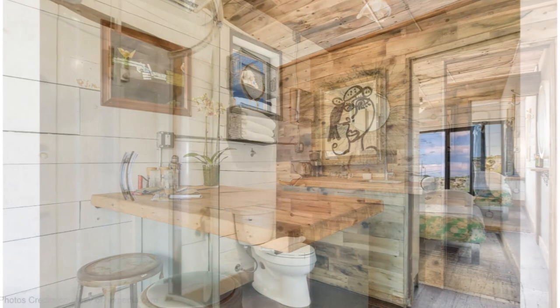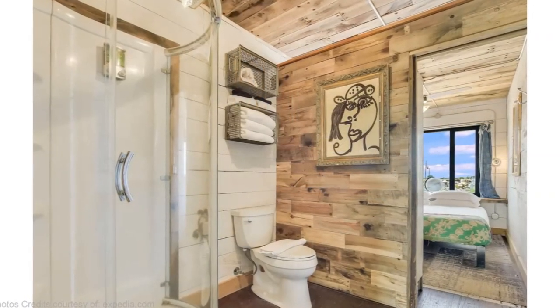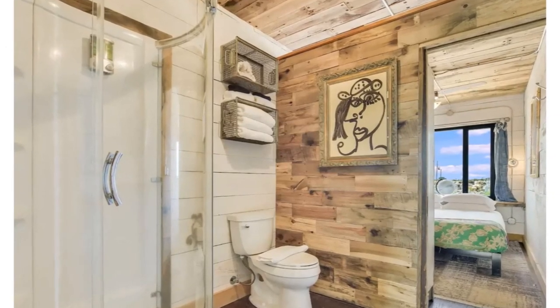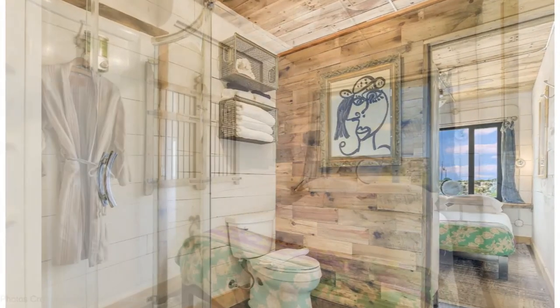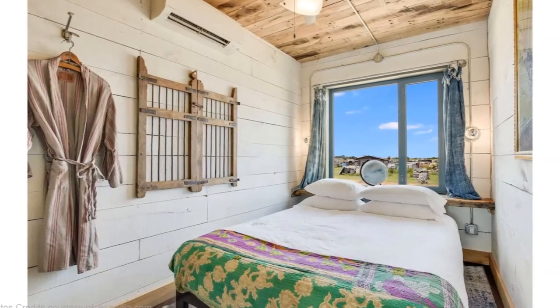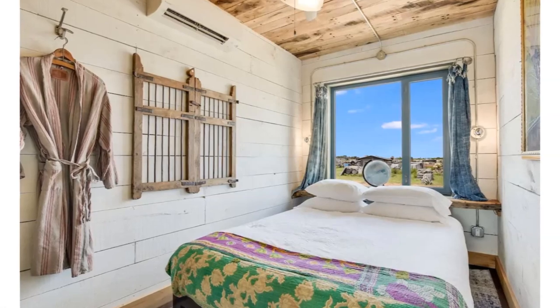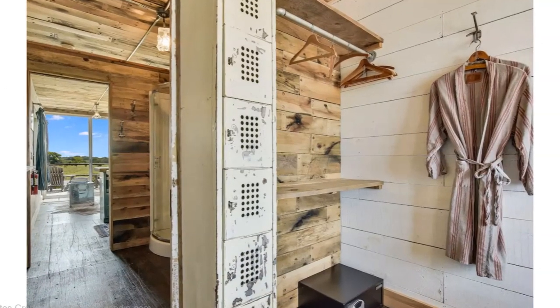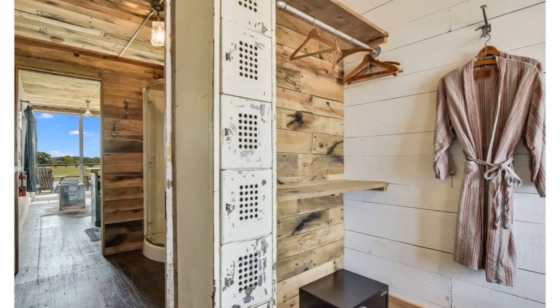The bathroom is quite spacious and it features a glass shower cubicle, a toilet, a wash basin, and lots of storage. The bedrooms in each lodge are quite spacious with different configurations and are well illuminated by natural light through the large glass windows. The bedroom has wall-mounted hooks for hanging clothes.